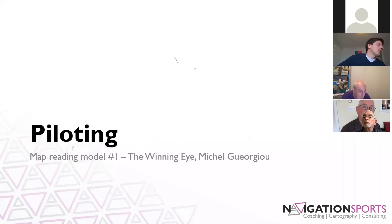The piloting model, as I mentioned, is what Michelle has outlined in his book 'The Winning Eye.' It's a little bit more of a theoretical model talking a lot about the physical aspects of map reading, which we don't talk a lot about in orienteering — and it's something we probably should talk about a little bit more.